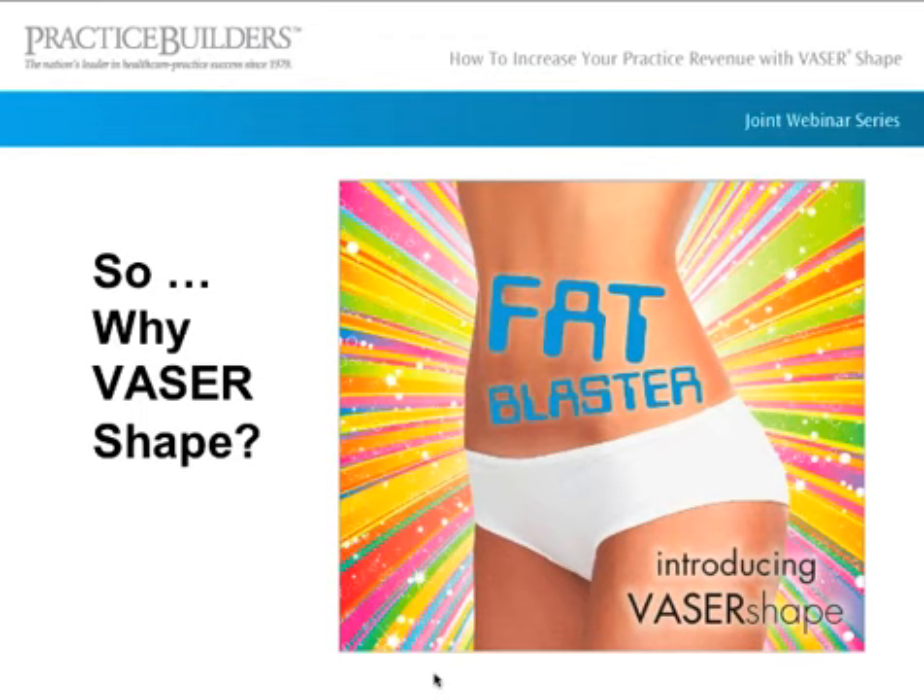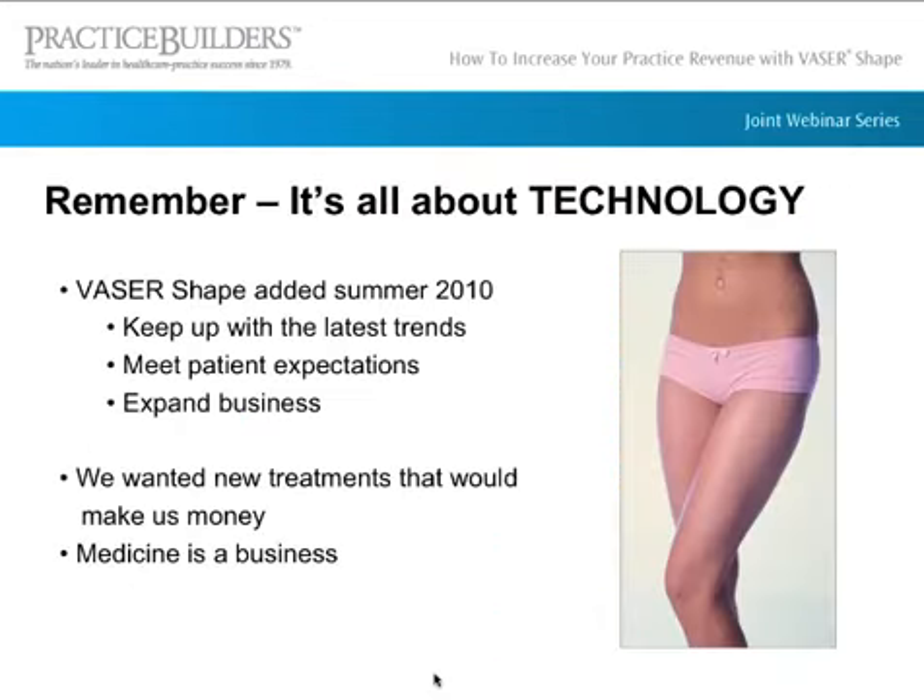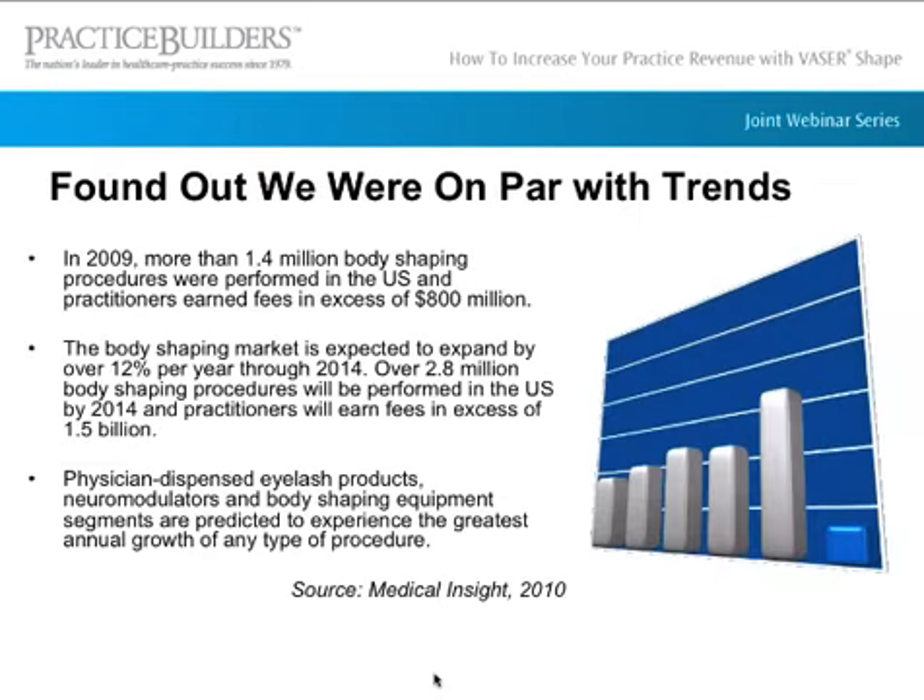So how did we get into VaserShape — or what we actually call the Fat Blaster? In summer of 2010, we were looking at what technology to bring on, keeping up with the latest trends and meeting patient expectations, while also bringing in new treatments that would make us money. Back in medical school, my dad reminded me that medicine is a business. We also found we were on par with the trends: in 2009, there were 1.4 million body contouring treatments done, expected to increase to 2.8 million by 2014, representing revenues of around 1.5 billion dollars.